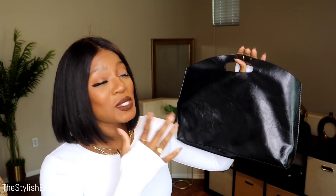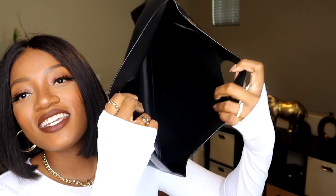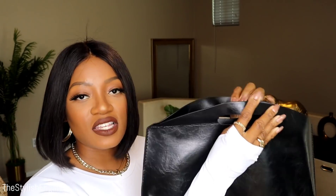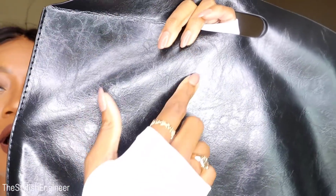The next handbag wasn't given justice by the camera or the packaging — it was bent up in the box, which really bothered me. It's a faux leather material, and if you set something hard on it to flatten it out, it should flatten over time. Inside there's a lot of space. It doesn't close — no zipper or button — but it's really cute with a creased, worn look.